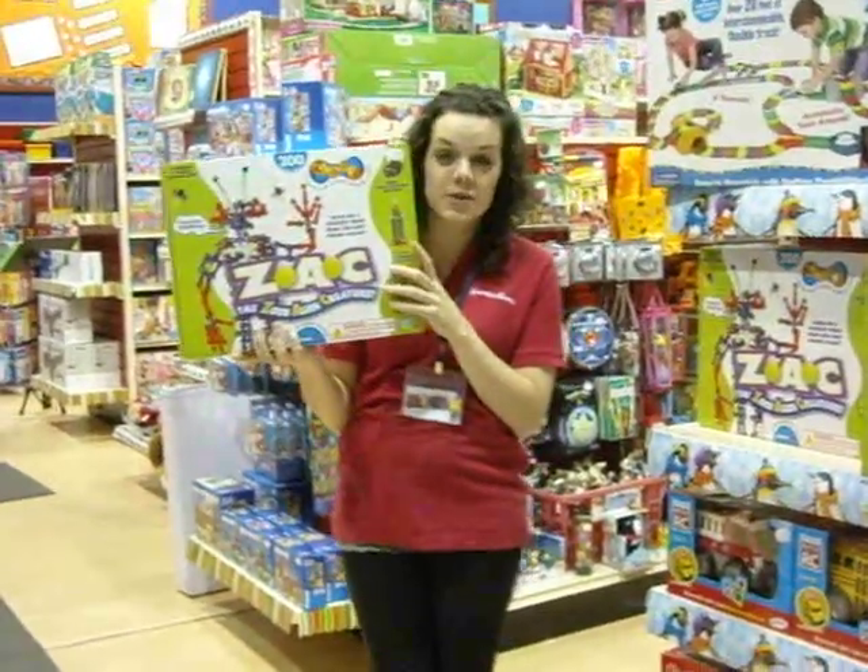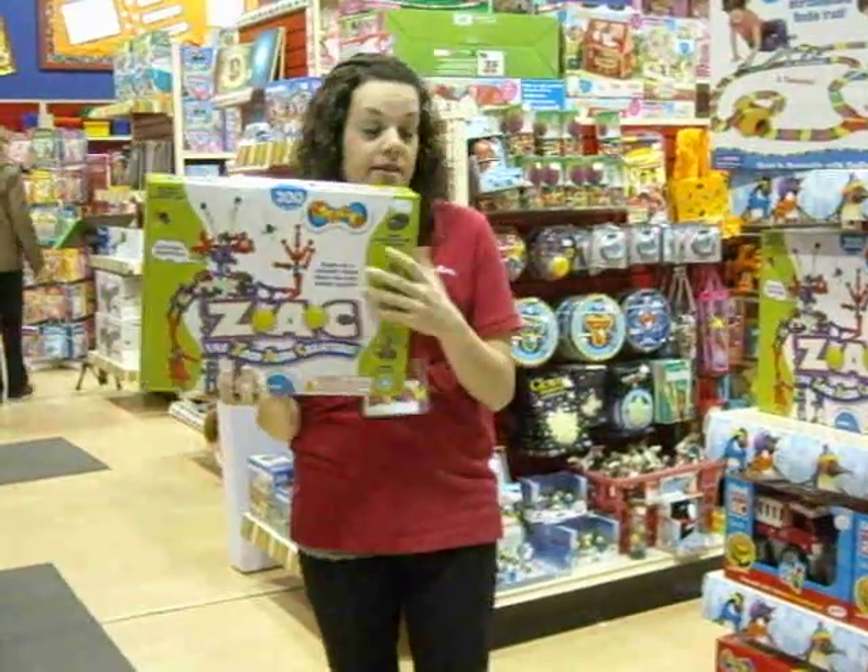Hi, it's Megan from your Kitchener's Scholar's Choice. I'm introducing Zach, the Zoo Alien Creature.